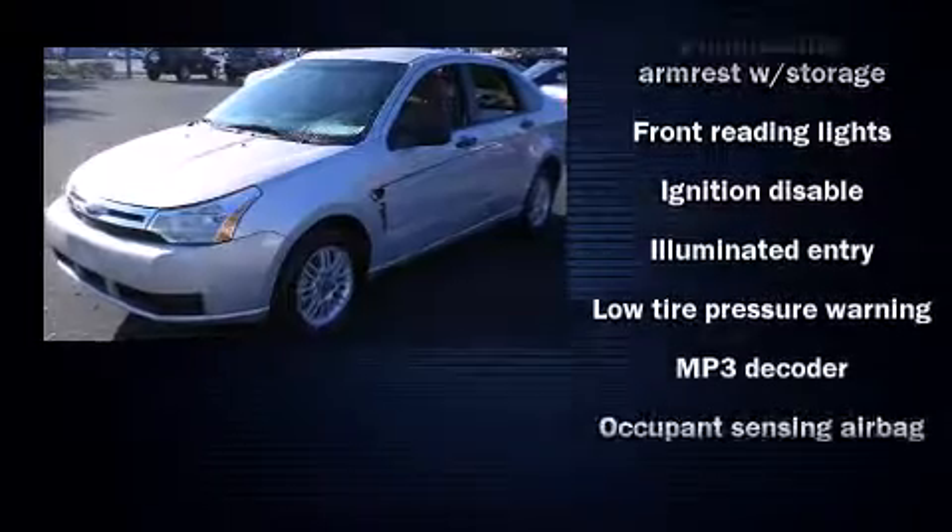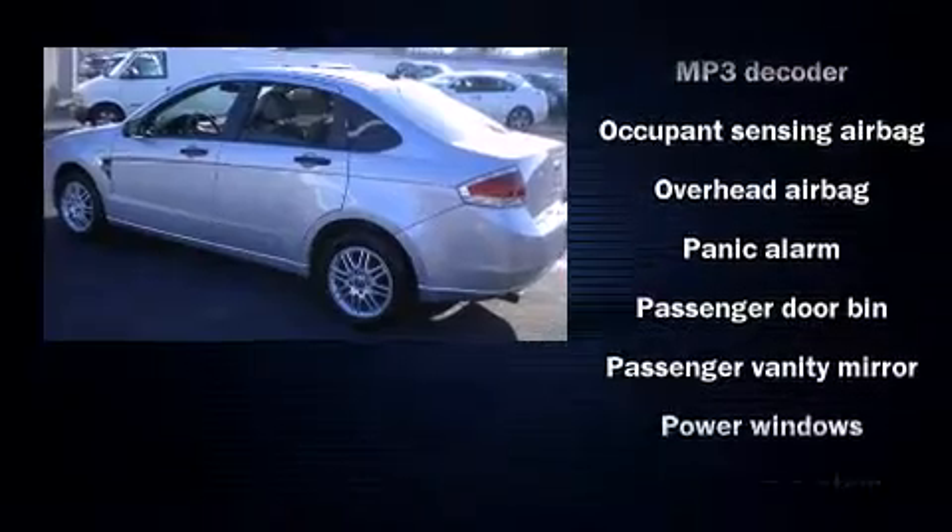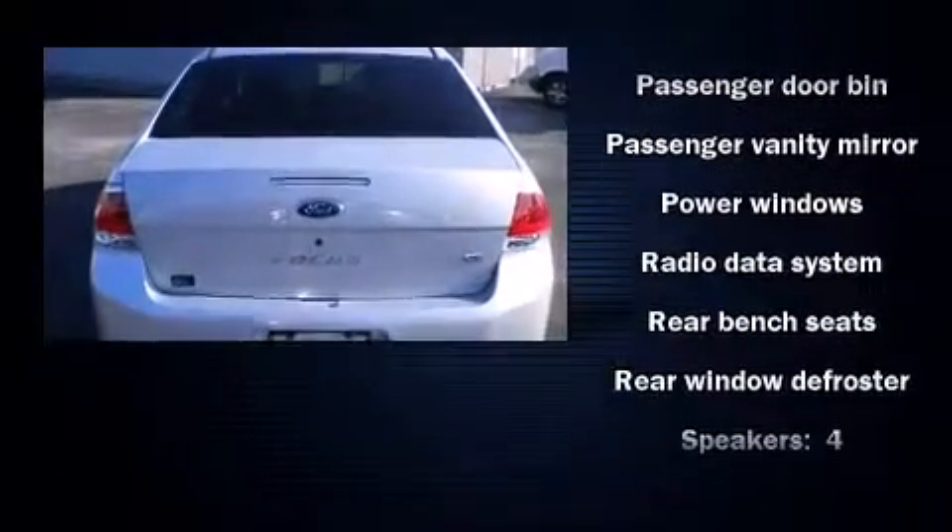It distinguishes itself from the competition with features such as front and rear cup holders, a tachometer, remote keyless entry, and more.